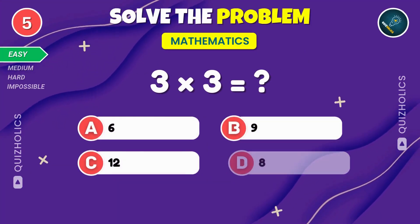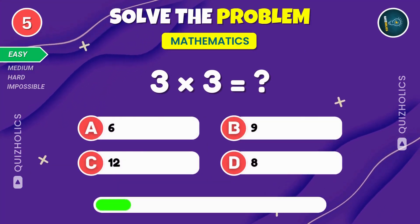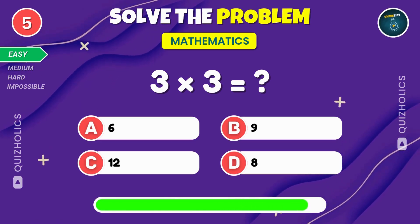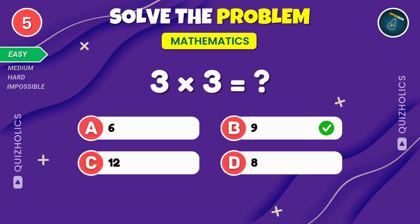What is three times three? Don't forget to subscribe and hit the bell icon for more exciting quizzes like this. Three times three equals nine.